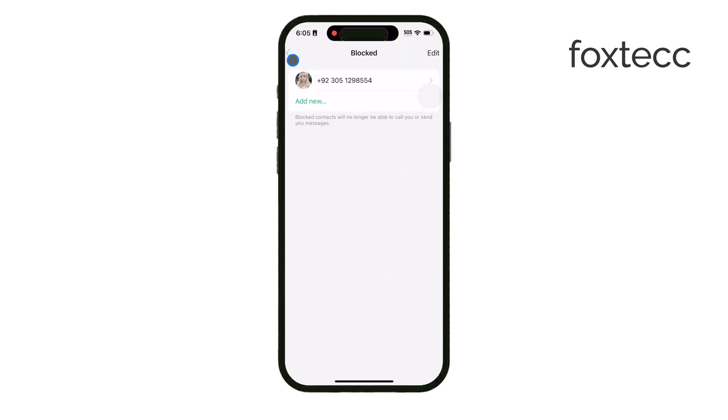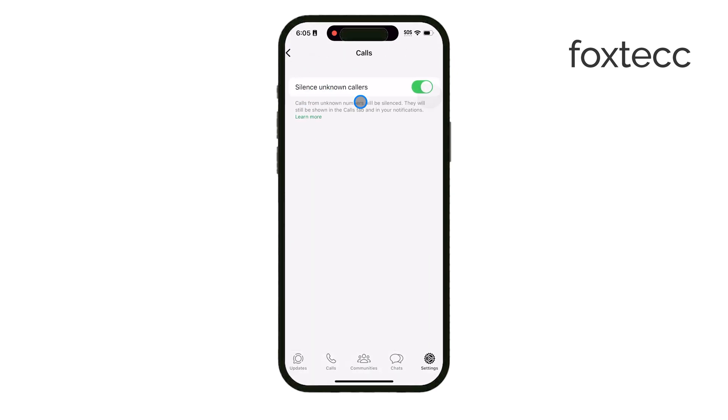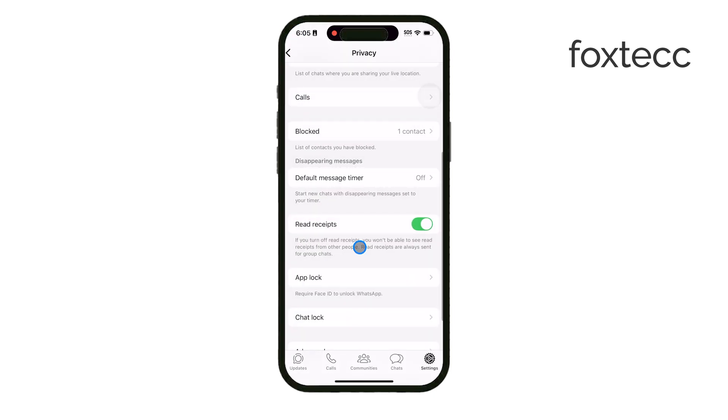Now if you want to be proactive about blocking unknown numbers, there are a couple of tips to keep in mind. First, try saving only the numbers of people you know in your contacts. This way, unknown numbers are easier to spot. And whenever you see an unknown number message you, try not to respond — responding might actually encourage more messages, so it's best to leave them unanswered until you decide if you want to block them.